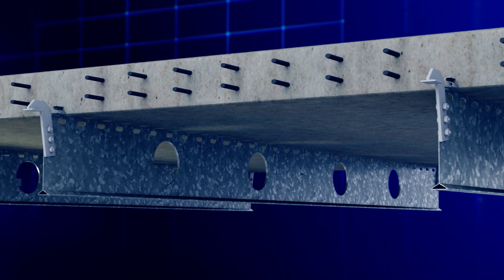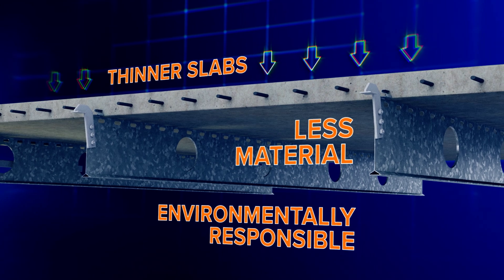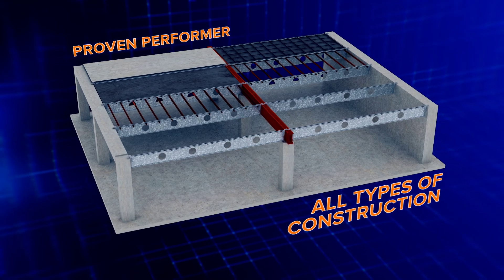Unique, cold-formed steel joists maintain strength and integrity, while reducing slab thickness, craneage and material costs. Speedfloor's fully engineered system is a proven performer in all types of construction.